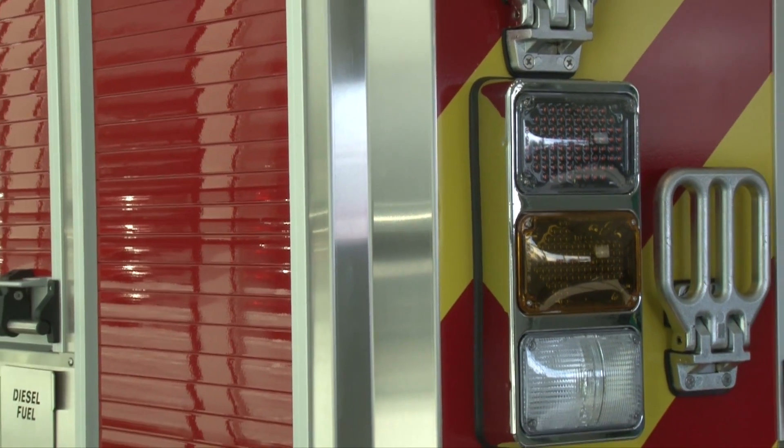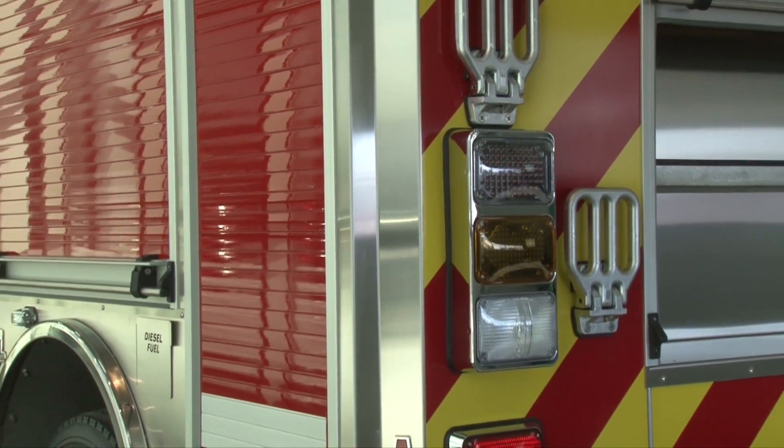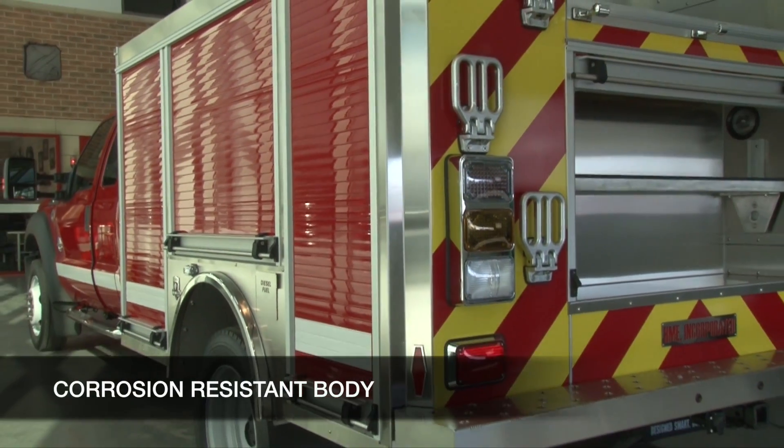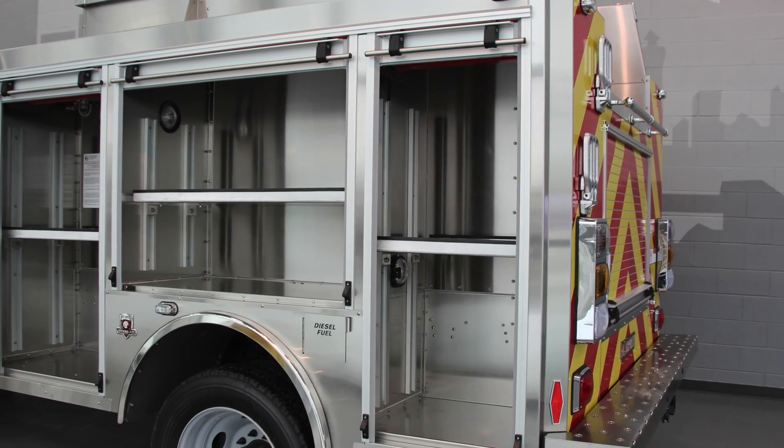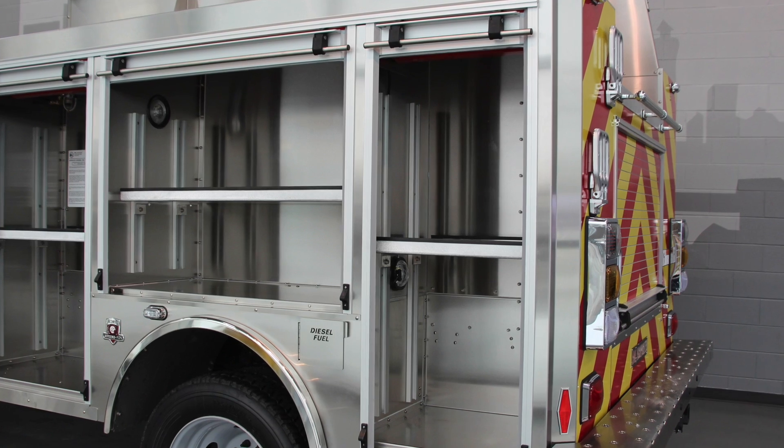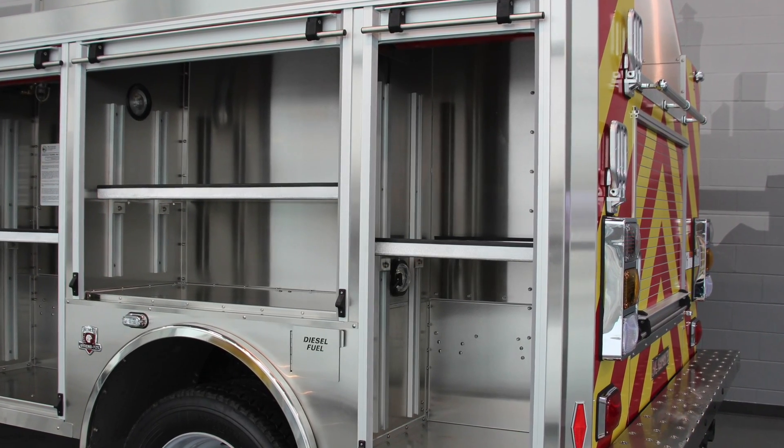Incorporating design features from the HME Mini Evo, the HME Wild Max's corrosion-resistant stainless steel body has been raised to offer 139 cubic feet of compartment space for equipment and gear, with easy access through roll-up doors.